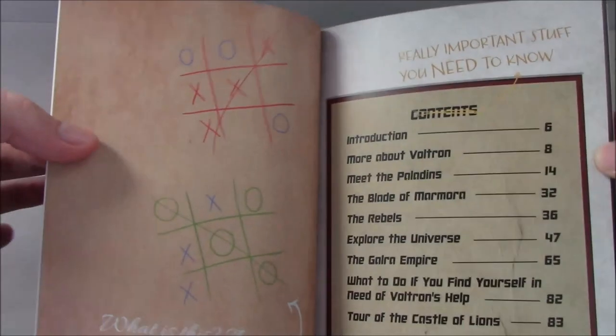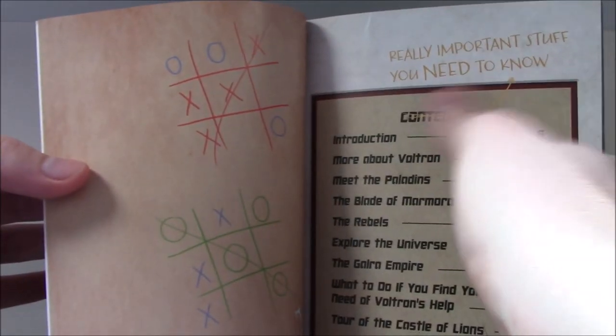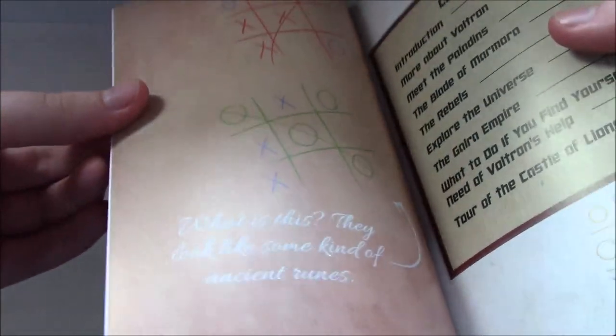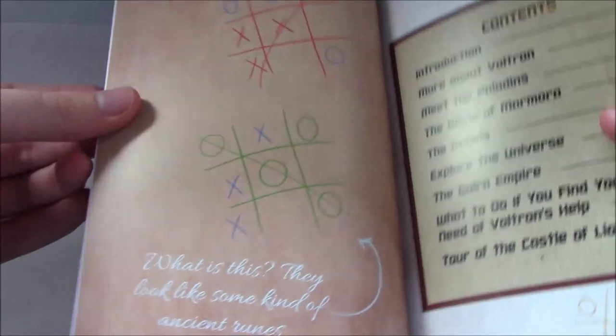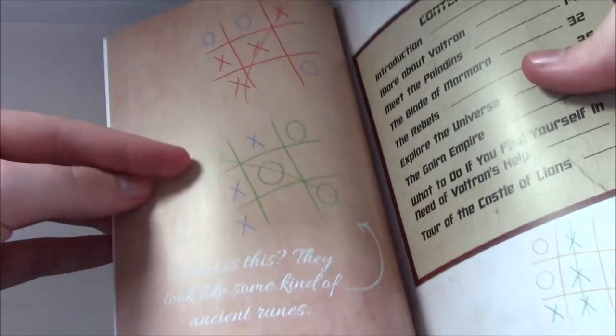Even on the contents page there's fun stuff — it's crossed out and Hunk says what it actually is. Allura doesn't know what X's and O's is. Lance has lost the Keith here, Lance has lost the Pidge here, and Hunk has lost the Pidge down here. Just a fun little thing, even on the contents page.